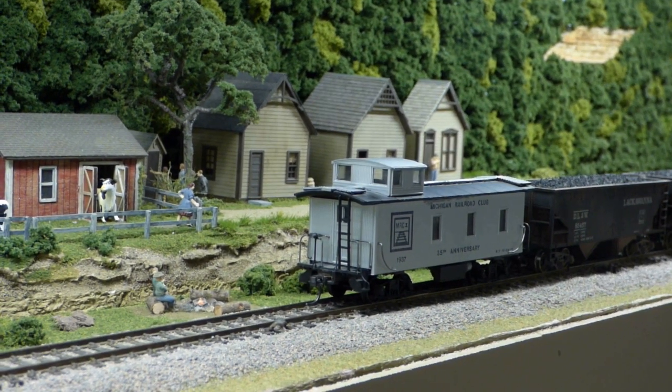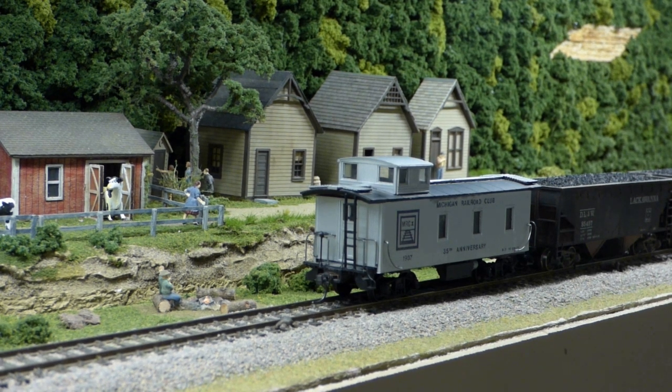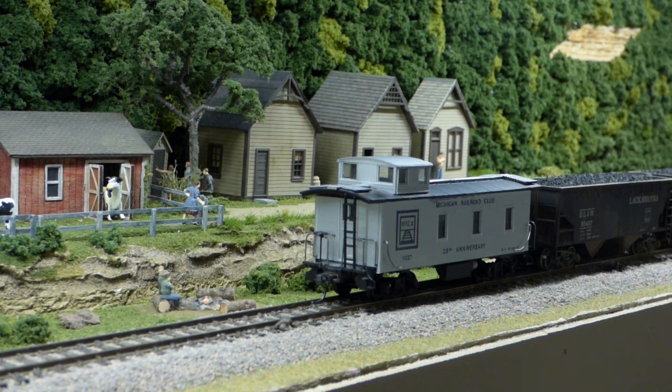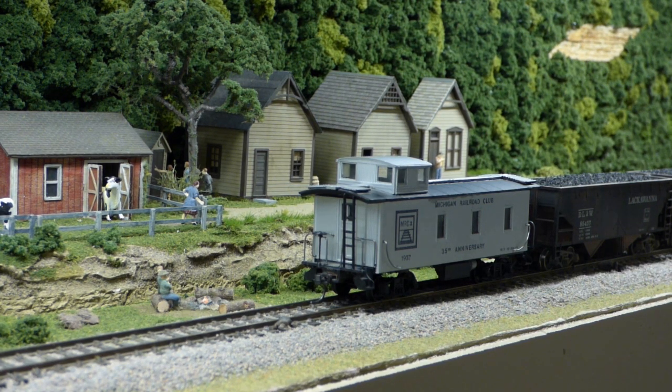And there you have it. You'll see this caboose again, perhaps once the marker lights are on. As always, if you enjoyed this little video about this freebie that I'm really happy to have on my layout, give it a thumbs up. And if you have not done so already, please subscribe to the channel. We'll be talking to you again soon.